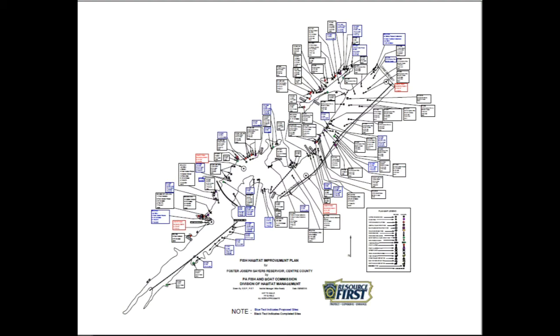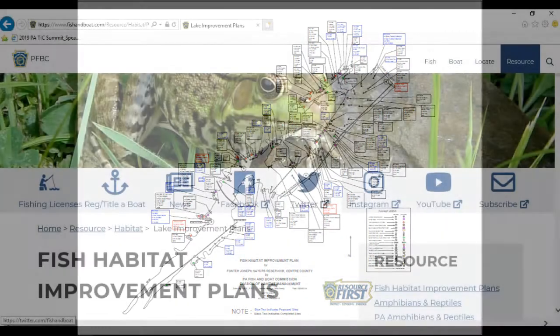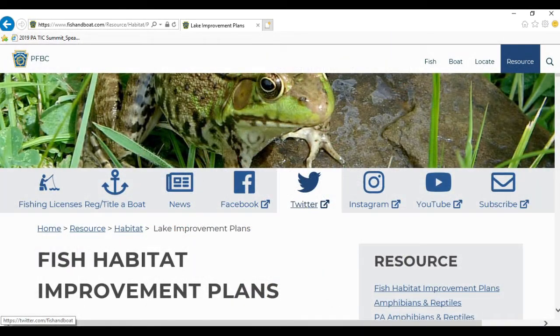Not every reservoir does, and so once we have that outlook on a reservoir and we decide that we're going to work on it, we'll put together a habitat improvement plan. All of those plans are available on our website if you're an angler and you want to target some of those sites we've worked on. That habitat improvement plan is put together between Fish and Boat Commission and the local partner. We'll use our electronics on our Fish and Boat Commission boats to decide where those habitat structures are going to go, and we'll record those with latitude and longitude.